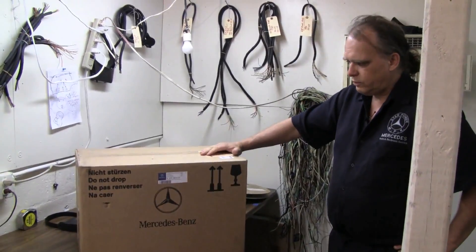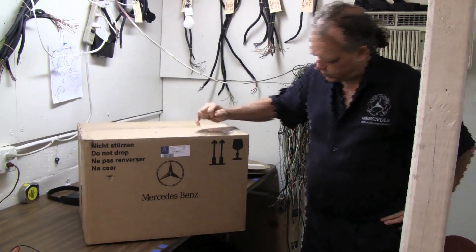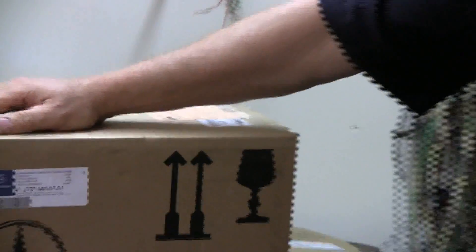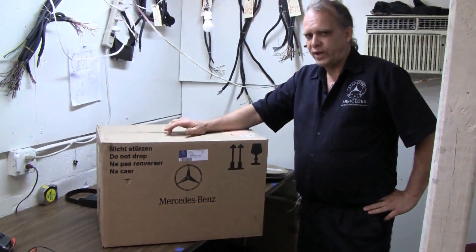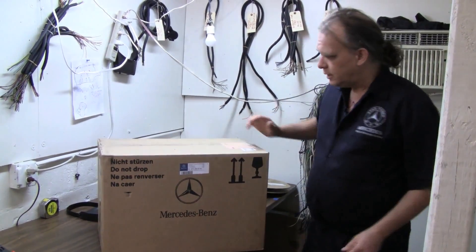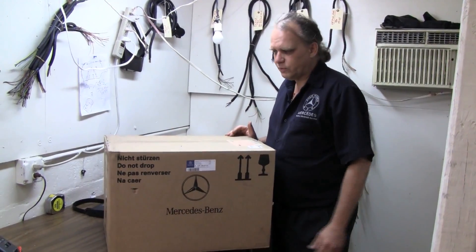This is a 273 intake Mercedes-Benz. 273 obviously stands for the engine — it's a 273-140-0701. These intakes all failed because they are failing. We remanufactured them; as usual, we are the first one.